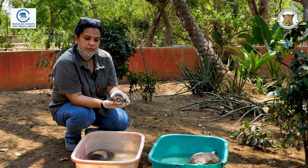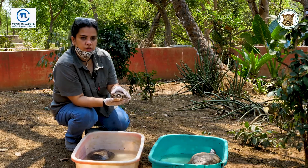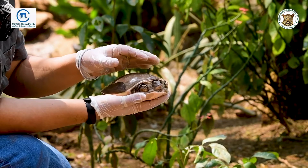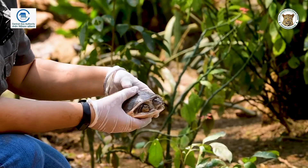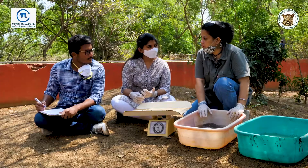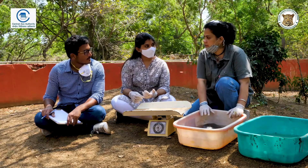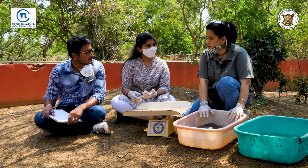We are going to quickly do morphometry and identification for these three. Because they are schedule one species, it's important for us to have data on these animals. We will quickly do morphometry and marking on these animals and then release them back into the enclosure. Like we did with the tortoises, it's important to keep data — morphometrics, weights, etc. — for every species that we have. We have three soft shell turtles with us now.